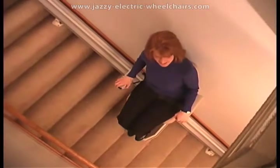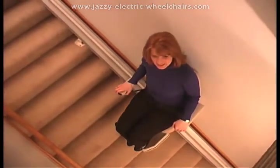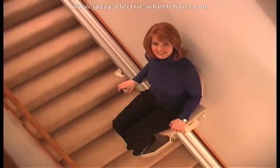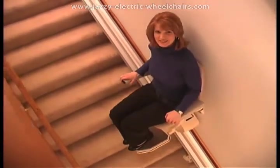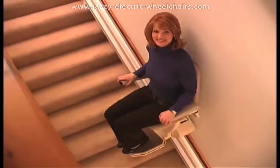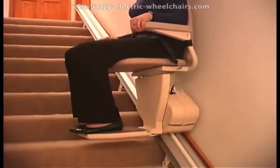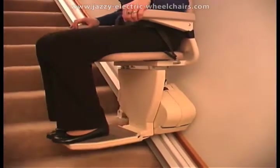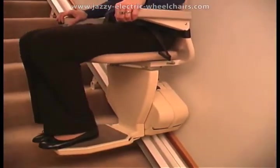One of the main benefits Pinnacle owners enjoy is the added number of trips you get out of one battery charge in the event of a power outage. Other lifts are lucky if they give you 10 or 15 trips. The Pinnacle will give you in the range of 40. It's all in the revolutionary drive system — the patented worm drive system is so efficient it uses less power, and that translates into more trips for you.